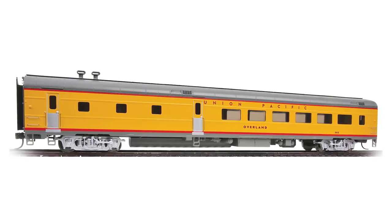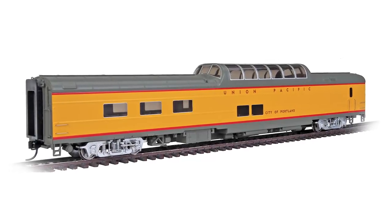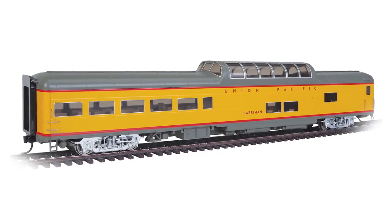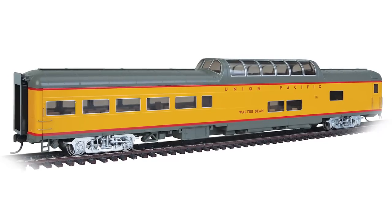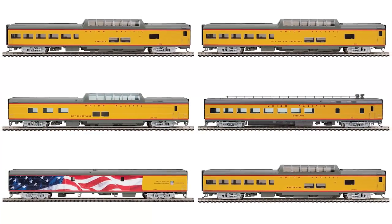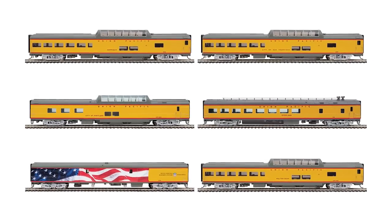Also included are the 48-seat diner Overland, Dome Diner, City of Portland, and Dome Lounges City of San Francisco, Harriman, and Walter Dean. All models are on track for December 2019 delivery, so reserve yours now at your participating dealer or at walthers.com.